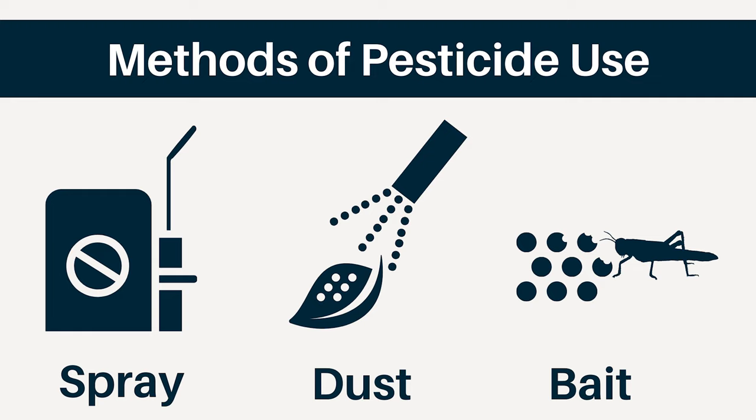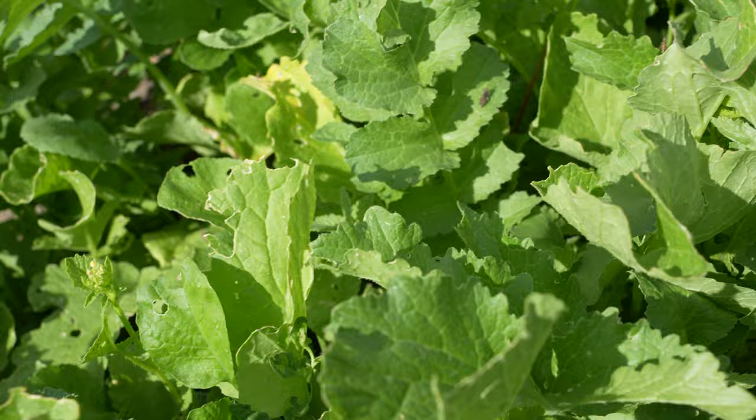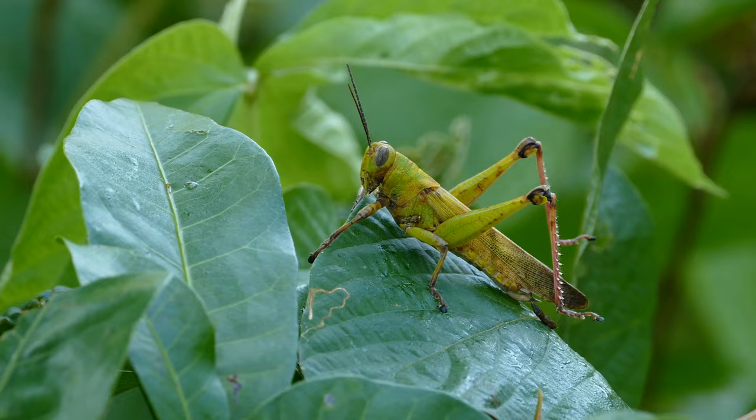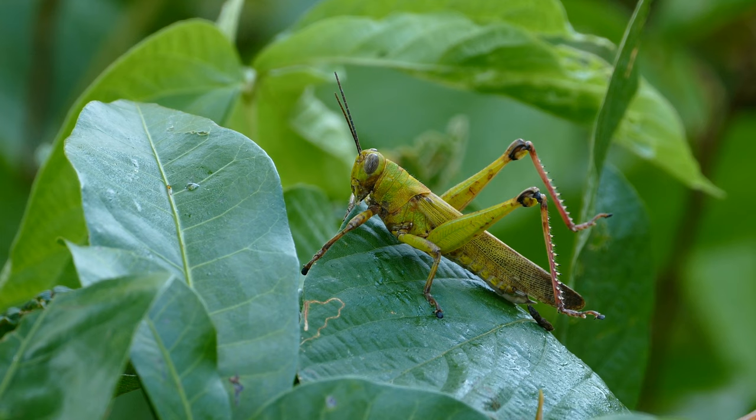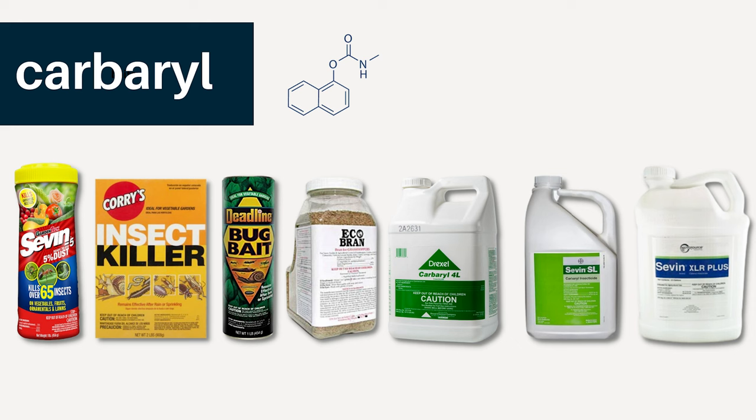Grasshopper control products are available in spray, dust, or bait formulations. Dusts and baits are relatively expensive but can be applied to specific areas without sophisticated equipment. Dusts do not readily adhere to foliage and must be reapplied frequently. Baits must be consumed and are most effective when host plants are scarce, small, or have dried up. Use of carbaryl baits — like wheat bran laced with carbaryl — is a particularly desirable alternative to spraying in pastures, fence rows, wasteland, and other roadsides. Spread evenly throughout the habitat, the bait selectively kills only grasshoppers and other insects that consume it. Nymph populations are very effectively reduced by baits, as nymphs actively forage for dry plant material on the ground.